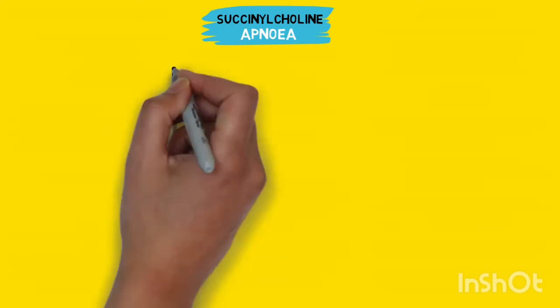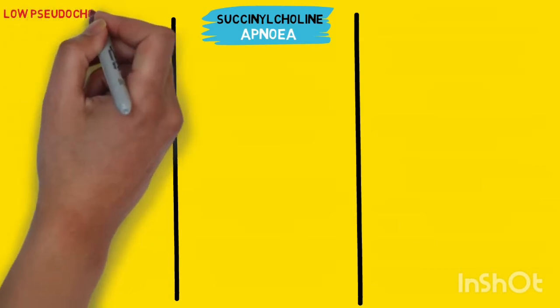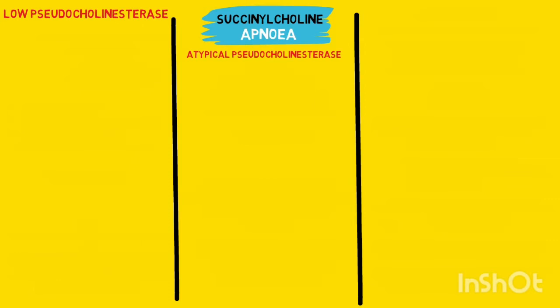The paralyzing effect of succinylcholine is supposed to last about 5 to 10 minutes. However, the effect of succinylcholine may be prolonged under three conditions. The conditions are a low pseudocholinesterase enzyme level, atypical pseudocholinesterase enzyme, and in case of a phase 2 block.